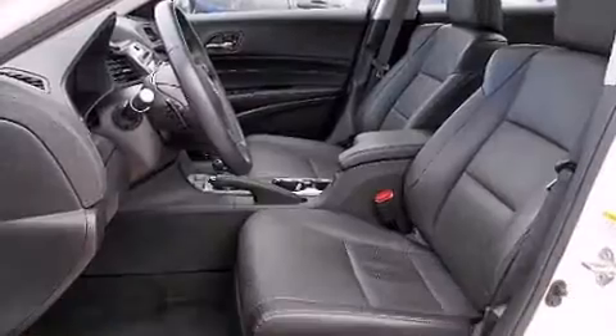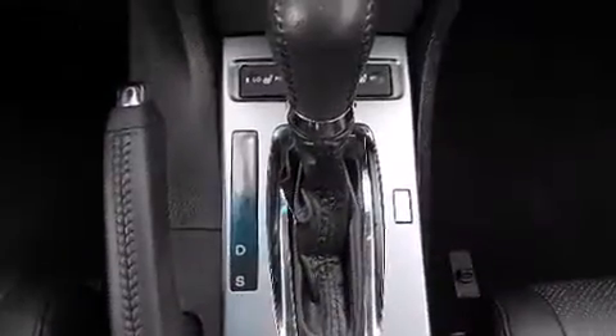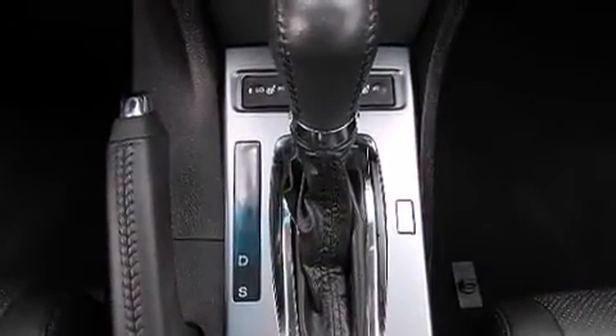Acura ensures the safety and security of its passengers with equipment such as dual front impact airbags, anti-whiplash front head restraints, and four-wheel disc brakes with ABS.